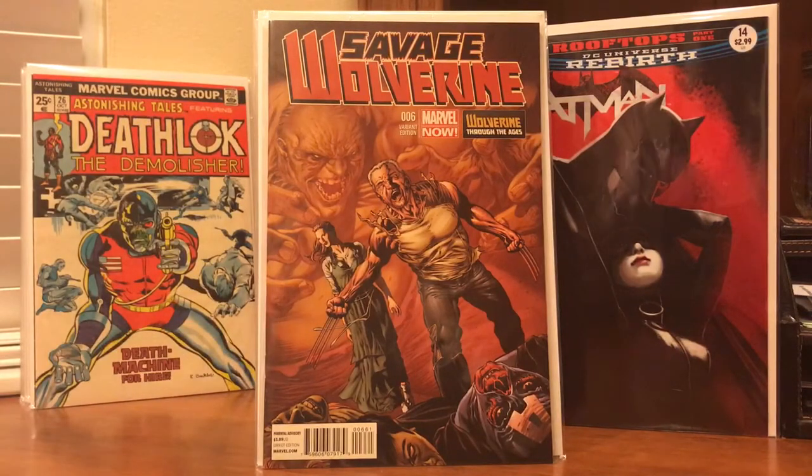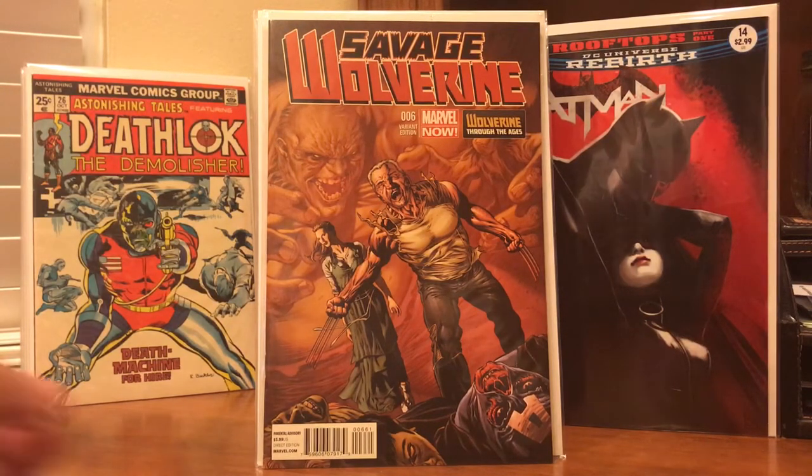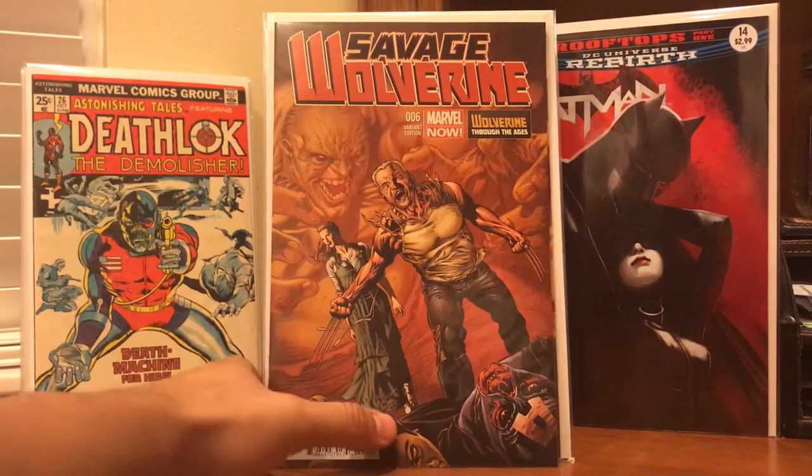I also went to a comic shop and did a little digging. Picked up a couple books — Savage Wolverine number six, which is a variant. This book doesn't really go for anything to be honest, but I just thought it was a cool Old Man Logan Wolverine cover, so for a couple bucks I thought I'd pick it up.